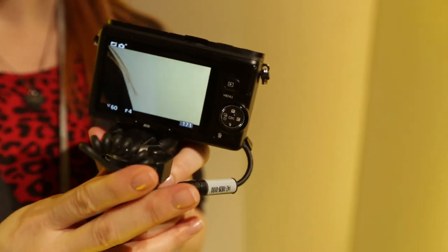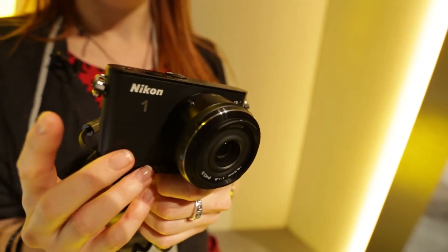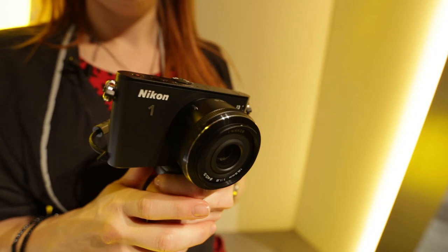It'll be priced at about $599, so I guess in UK prices, you've got to be looking at $500, $450, somewhere around that ballpark. Do you want to find out more about other cameras that have been announced here at CES? Just click on the links below.